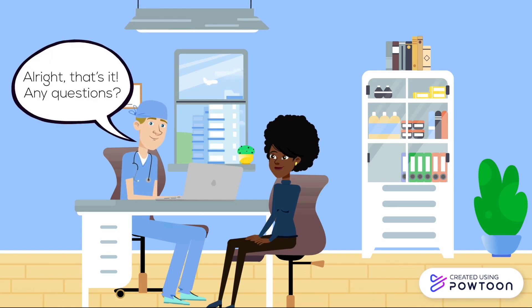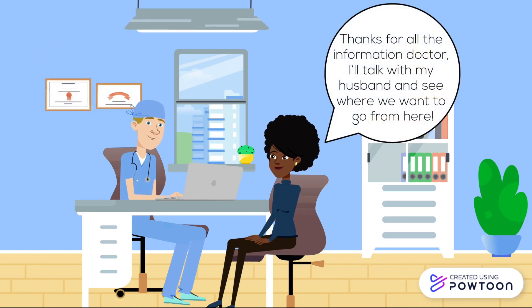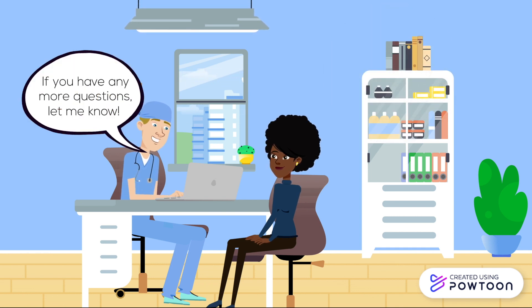All right, that's it. Any questions? Thanks for all the information, doctor. I will talk with my husband and see where we want to go from here. All right. If you have any more questions, let me know.